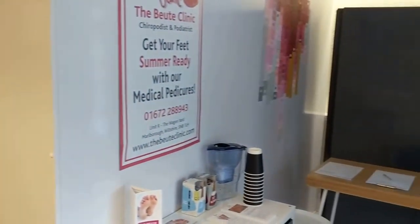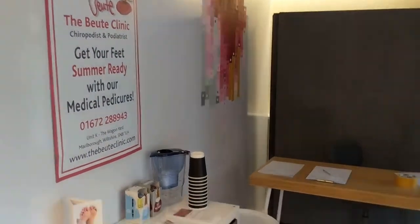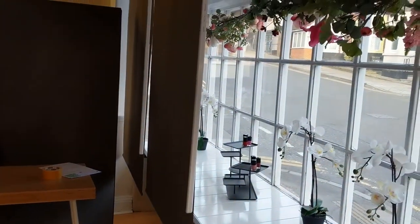This is the inside. You can see we've got a reception desk, which we're still putting together, and our window display.